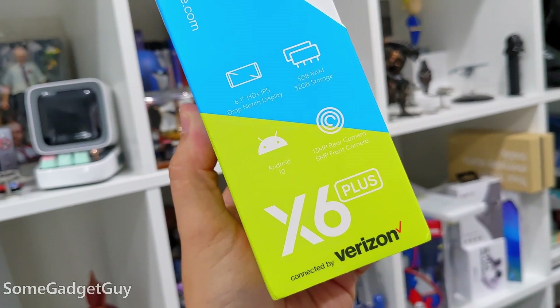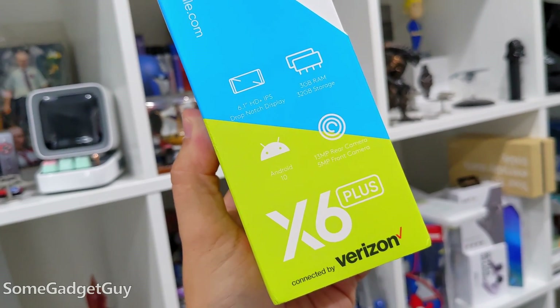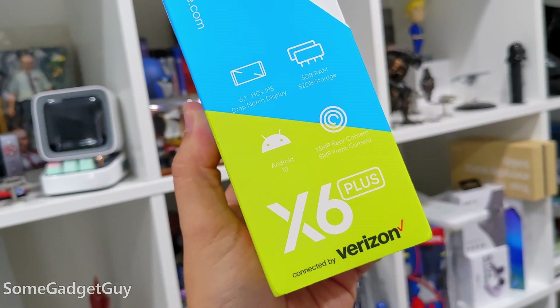We all need some kind of smart computing device to participate in modern society — people on a budget, people with bad credit, people who just don't need anything more. The X6 Plus resembles all the things we'd look for in a daily driver phone. I'm kind of off my script here a little bit; I'm not doing my normal performance tier categorization.